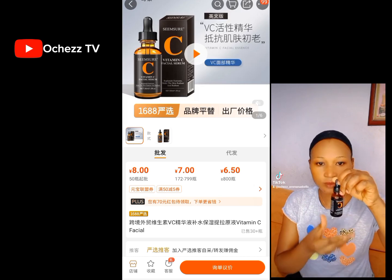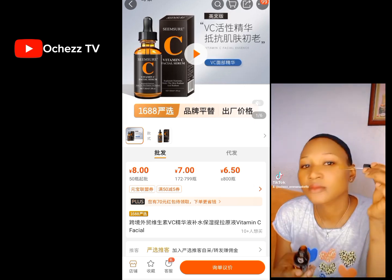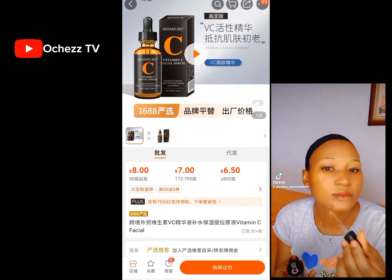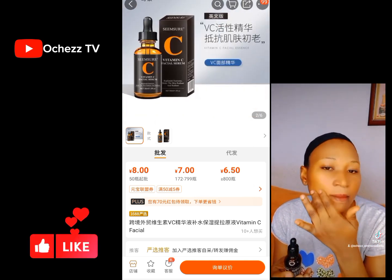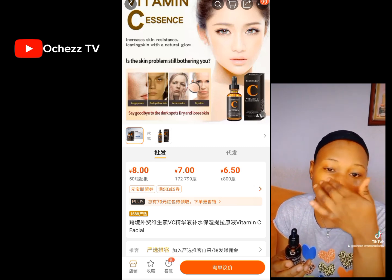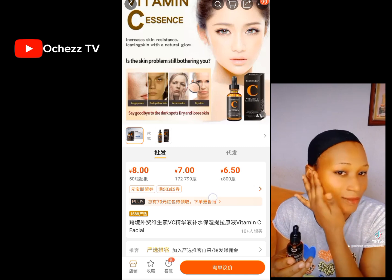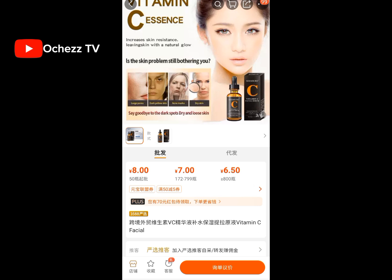This is a facial serum I actually ordered last month and it is very effective. When I wanted to order again, they said the minimum order is now 50 pieces — I was shocked. Last month I ordered just two pieces, but now they said this is a factory-direct product so the minimum order is 50 pieces. I'm going to show you how it looks when applied. This product works — I ordered it and it is perfect. If you want to order the 50-piece minimum with me, please let me know so we can combine our orders.